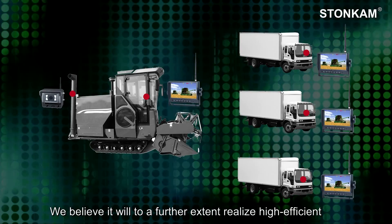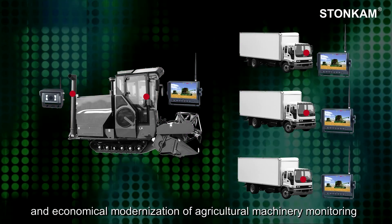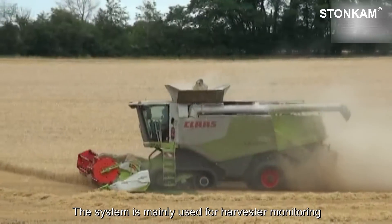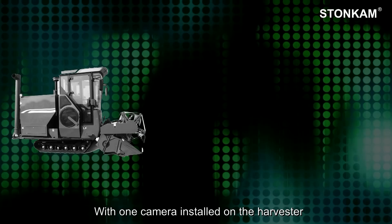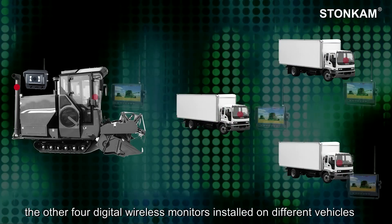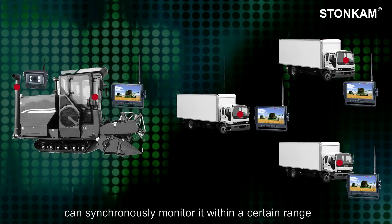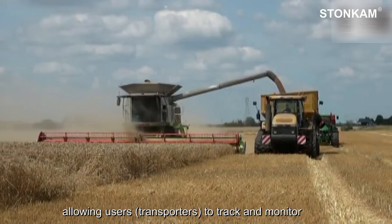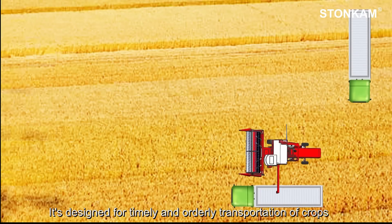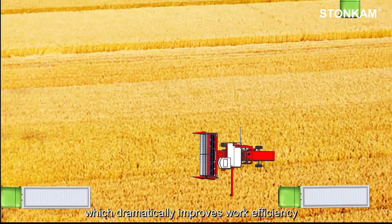We believe it will, to a further extent, realize efficient and economical modernization of agricultural machinery monitoring. The system is mainly used for harvester monitoring — with one camera installed on the harvester, the other four digital wireless monitors installed on different vehicles can synchronously monitor it within a certain range, allowing transporters to track real-time harvester operations. It is designed for timely and orderly transportation of crops, which dramatically improves work efficiency.